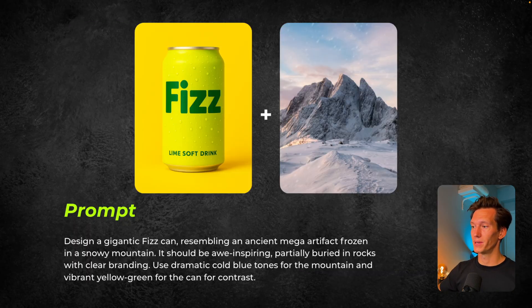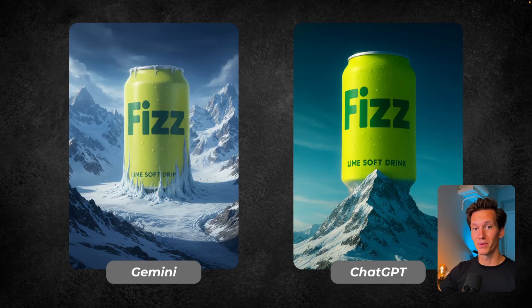Let's move to the next one — the most creative effect — where I wanted the can in the mountain. I wanted a surreal image of a mega-huge can somewhere in the mountains. The prompt: design an enormous Fizz can resembling an ancient mega artifact frozen in a snowing mountain. I really wanted to go crazy here — it should be awe-inspiring, partially buried in rocks with clear branding. Use dramatic cold blue tones for the mountain and vibrant yellow-green for the can for contrast. This is what both came up with, which is pretty cool.